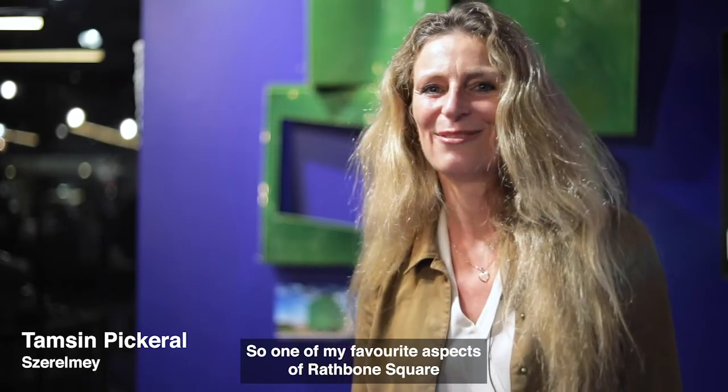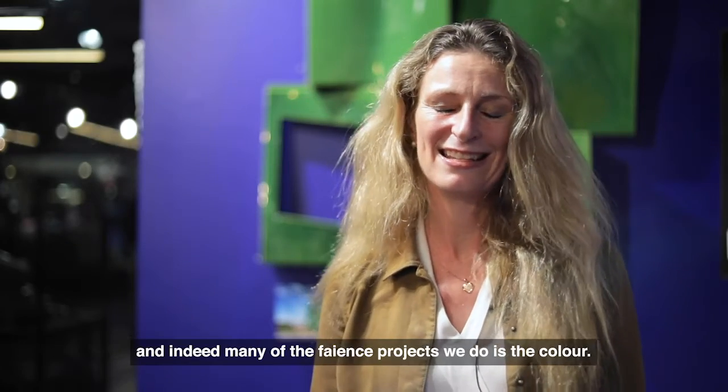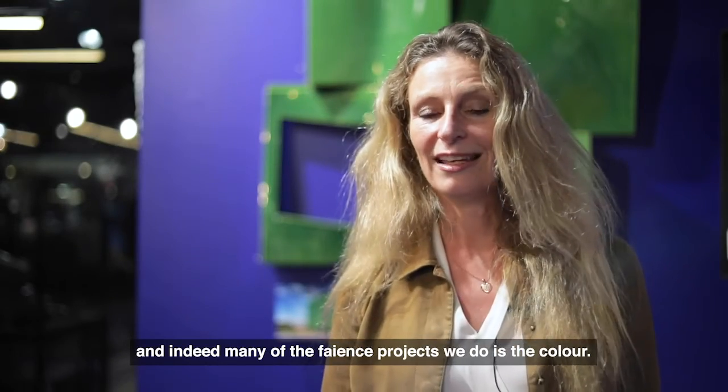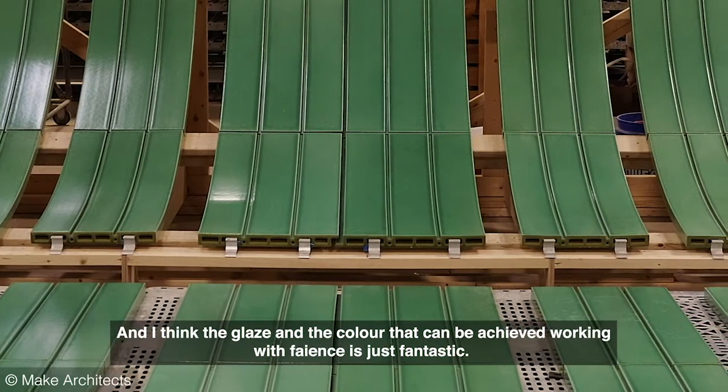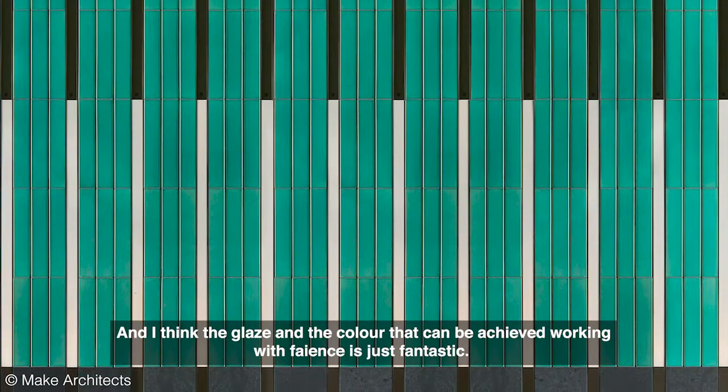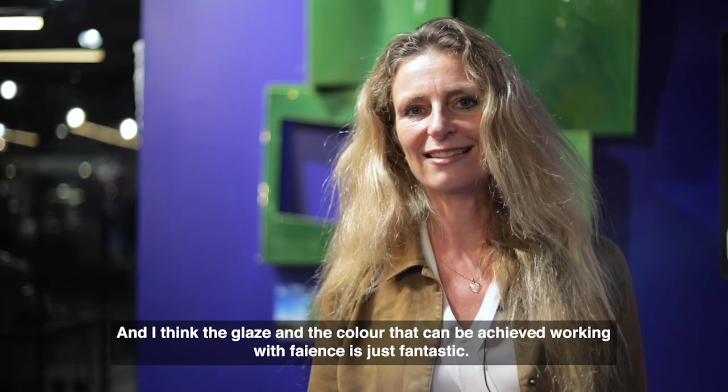One of my favorite aspects of Rathbone Square, and indeed many of the faience projects we do, is the color. The glaze and the color that can be achieved working with faience is just fantastic.